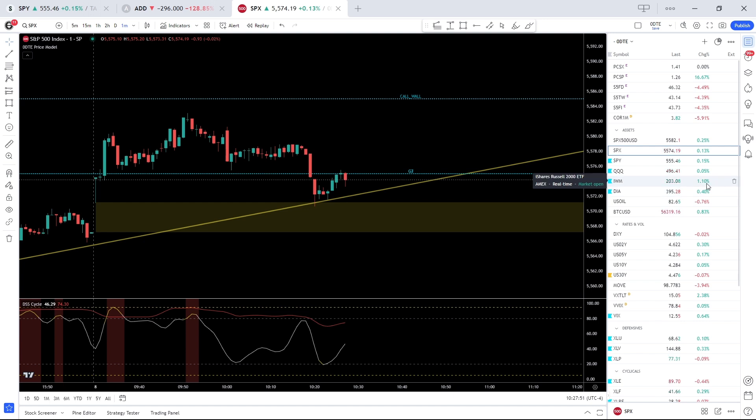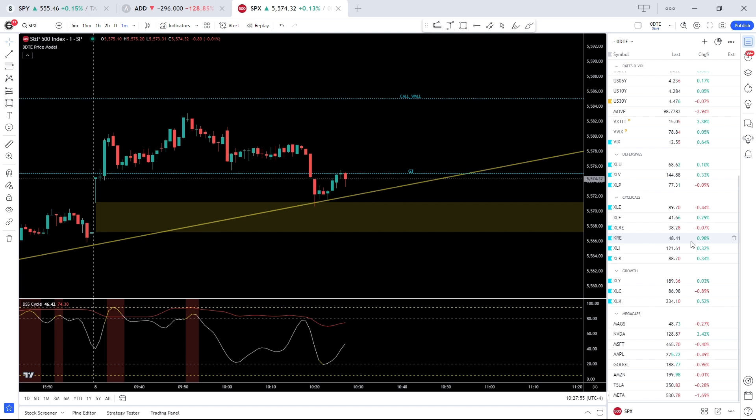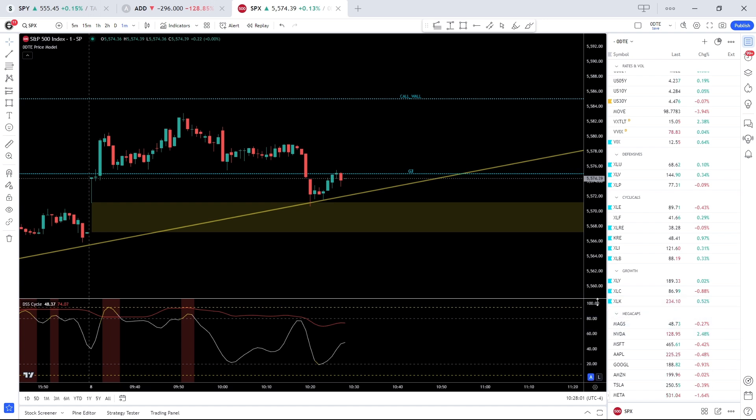IWM is outperforming, up 1.2 percent, and QQQ is taking a back seat, flat on the day, with mega caps in the red with the exception of NVIDIA, up 2.5 percent. We always give extra weight to the mega caps because the S&P is a market cap weighted index, so if mega caps are underperforming, upside tends to be limited; if mega caps are outperforming, downside tends to be limited.